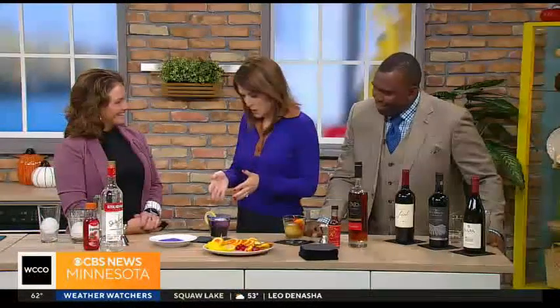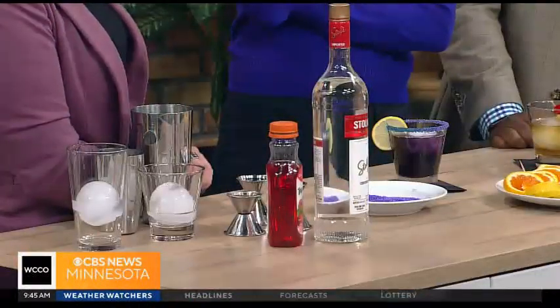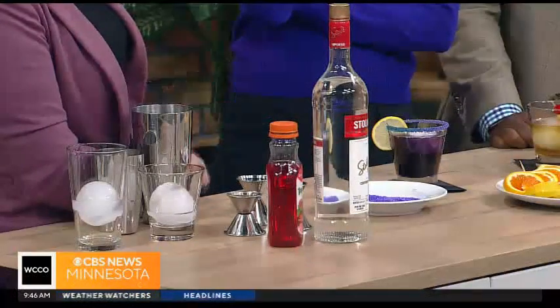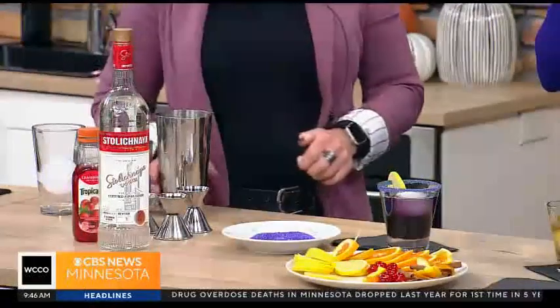One of your specialties here is the Purple People Eater, and it certainly lives up to its name. It is very purple, yes. What all goes in here? Well, we have a little Stoli vodka, cranberry juice, a little Blue Curaçao, some sweet and sour, and some grenadine to get that blue and purple hue. Can you make one for us? I sure can.